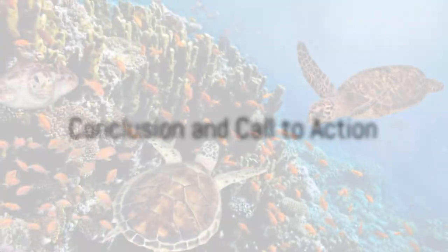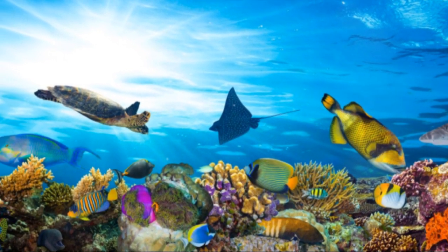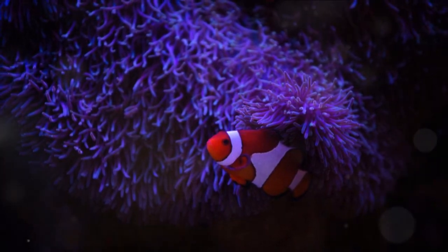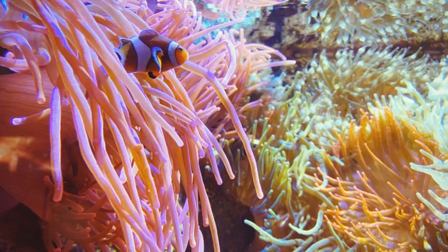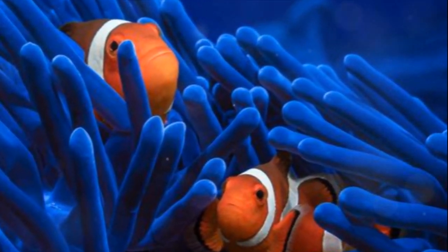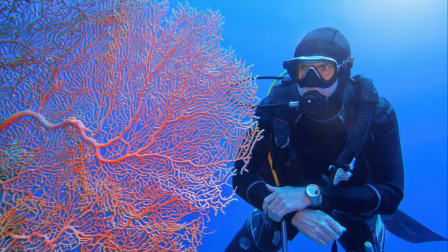So we've dived deep into the heart of the Great Barrier Reef, explored its colorful inhabitants, and discovered its unique features. We've learned about the symbiotic relationship between the clownfish and the sea anemone, the long life journey of the green turtle, and the stunning variety of coral that makes up the reef. And most importantly, we've understood the importance of protecting this magnificent ecosystem.